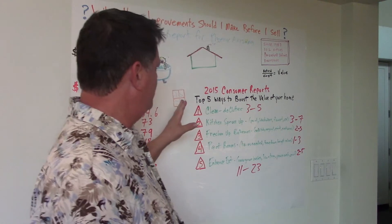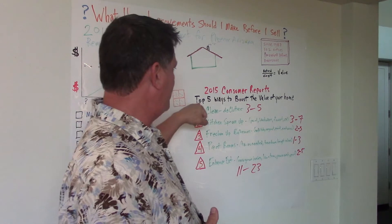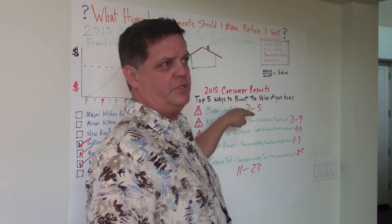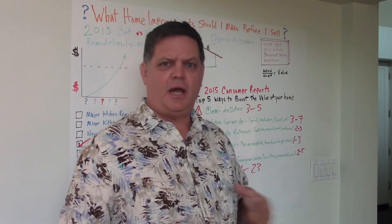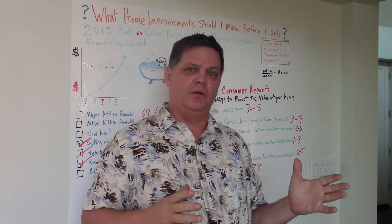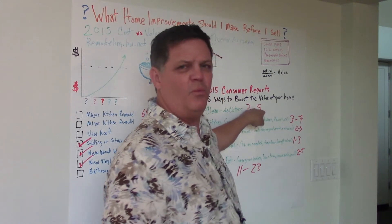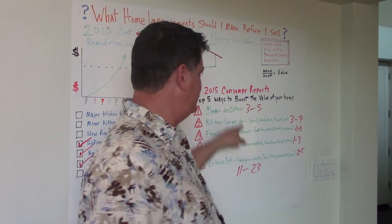Next, let's move over to Consumer Reports. In 2015, Consumer Reports published the Top 5 Ways to Boost the Value of Your Home. Number one: clean and declutter. Sometimes one of the best places to spend money is hiring a professional cleaning service and a window cleaner. These don't cost very much money, and they're going to fetch you an extra 3% to 5%. On a $300,000 house, that means at least $9,000.